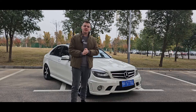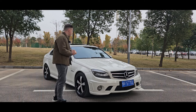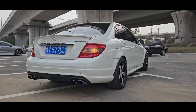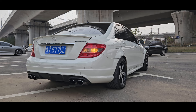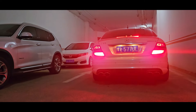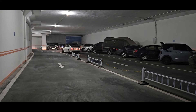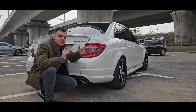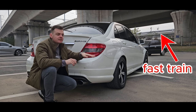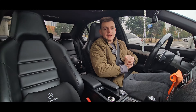This is my C63 AMG, 6.2 liter naturally aspirated V8 — yeah baby, it's a big fat V8. It is an amazing car and I will also show you. Of course it's a real AMG, it's not all that fake stuff. Alright, so let's go for a little ride.